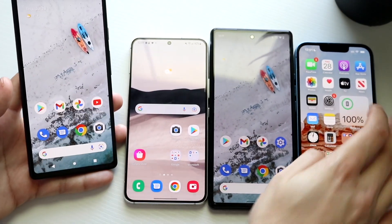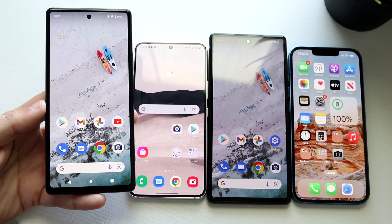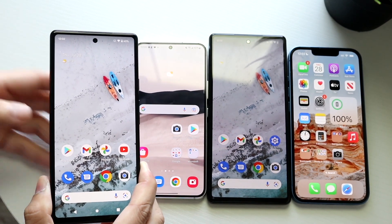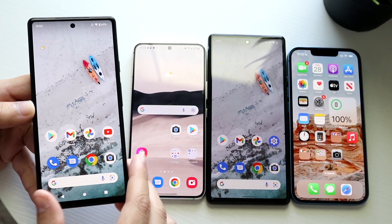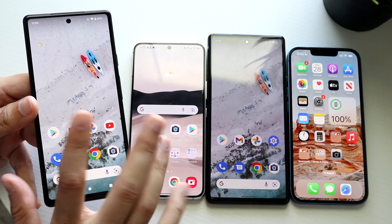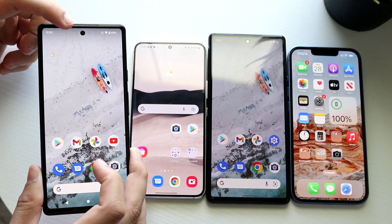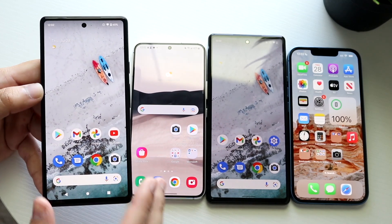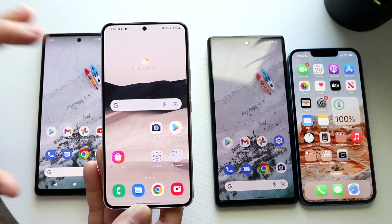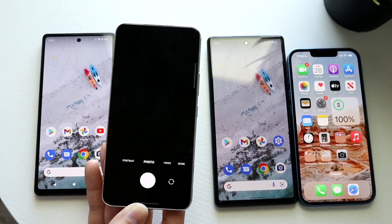To wrap up: the Google Pixel 6a is a really good value at its price point. It doesn't outright beat any of these phones in any way except price. At $600 it would not be a good phone — but under $500 it's impressive. For $449 we can overlook the 1080p front camera, lack of wireless charging, and no telephoto lens. The Galaxy S22, on the other hand, is almost the perfect phone — packed with features, great One UI software, and probably the best camera setup you can find right now.